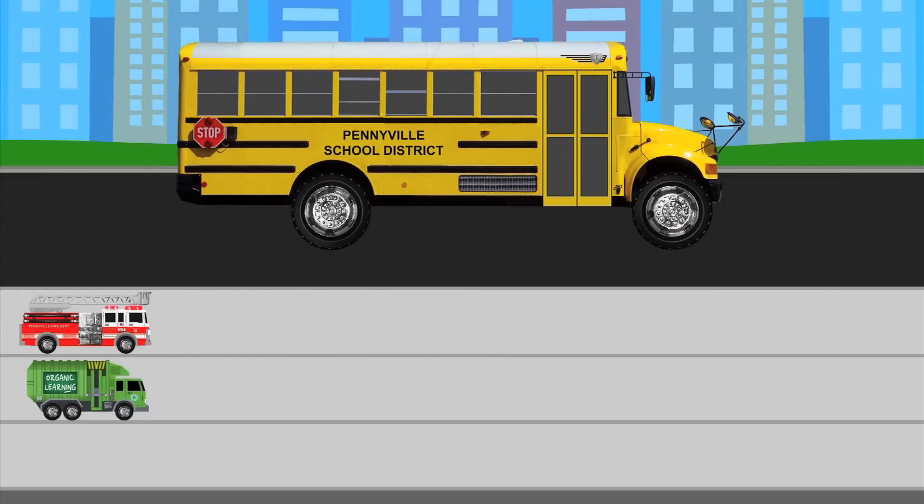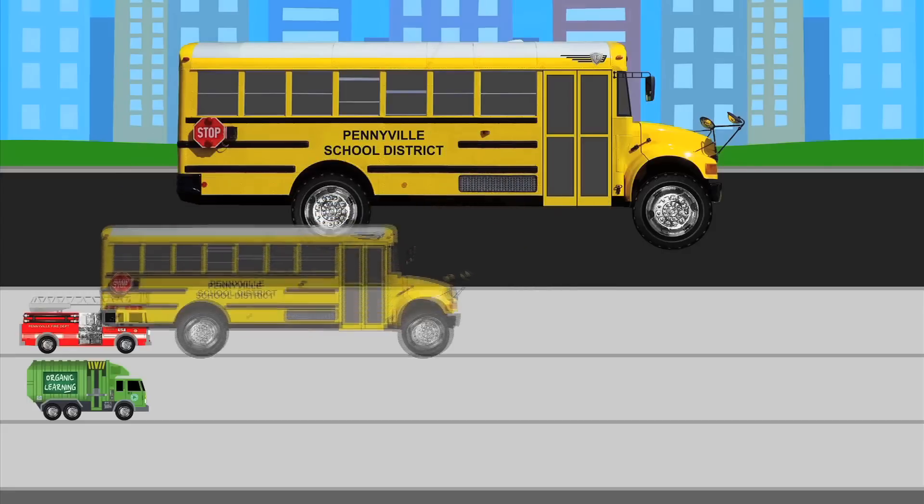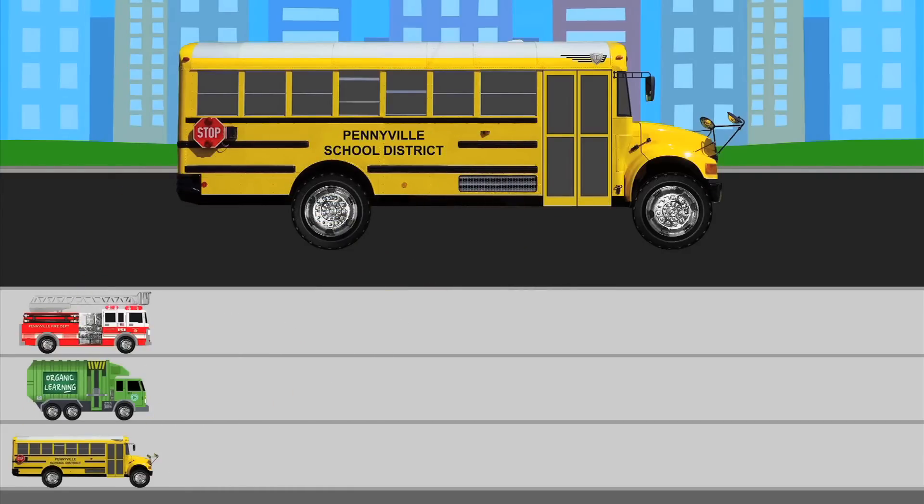What kind of street vehicle is this? Yes! It's a school bus! And since it's a school bus, what kind of sticker should we put on our chart? Correct! A school bus sticker! Each school bus sticker will remind us that we saw one school bus. We'll keep track of all the school buses we see in the bottom row of our chart.